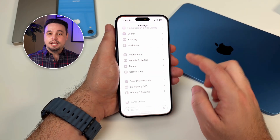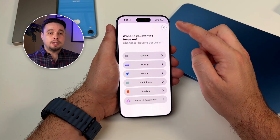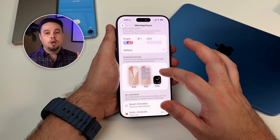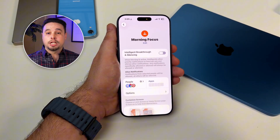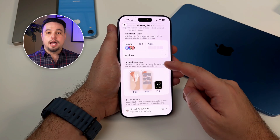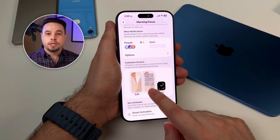You go into Settings, then Focus, and you can create a new focus mode. Here's where most people stop — they just filter notifications and call it a day. But no, we're going way deeper than that, because you want to customize your home screen for each focus mode. When you're in the focus mode settings, scroll down to Customize Screens, and you can choose which home screen pages show up during that focus.